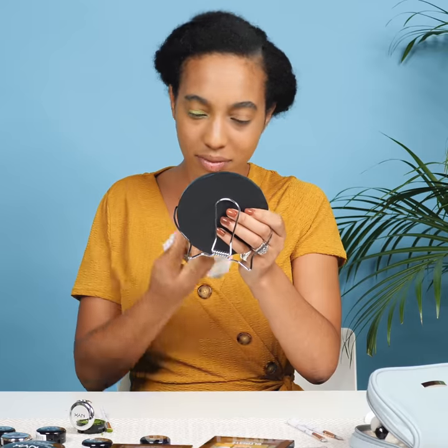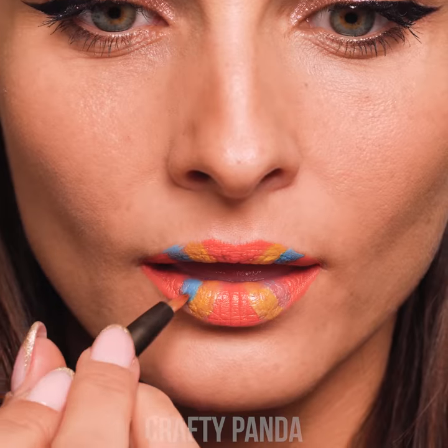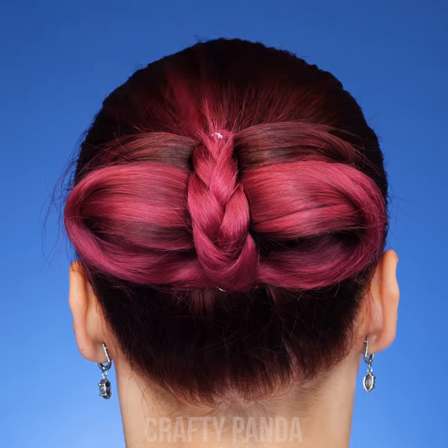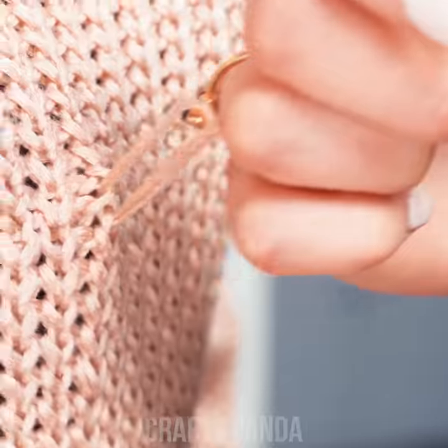Hey beauty pandas! Are you ready to step up your daily routine? We've got you covered! Get excited to learn some stunning makeup techniques, hair hacks, and cool outfit designs that will help you out through the day. DIY hacks, here we go!